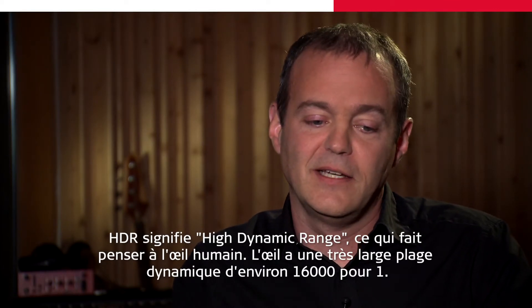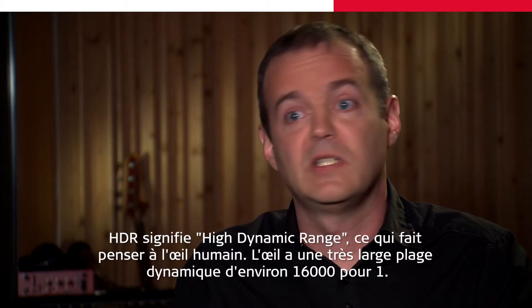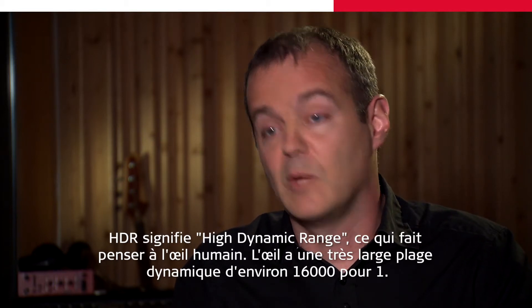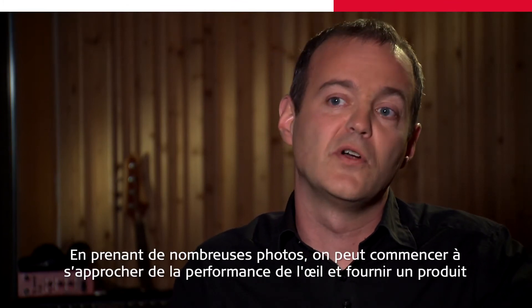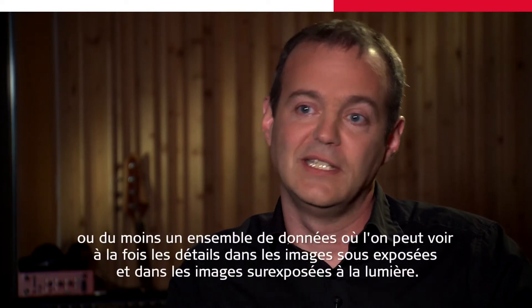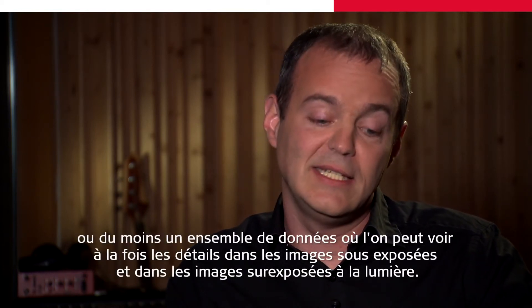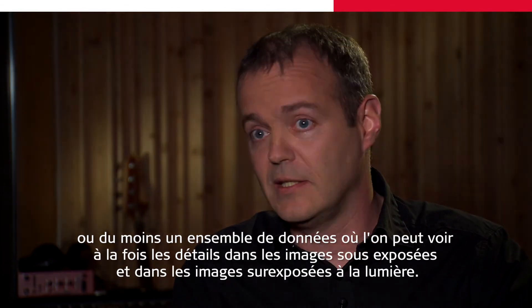Think of the eye. The human eye has a very wide dynamic range — approximately 16,000 to one. By taking many photographs we can start to approach the performance of the eye and deliver a set of data where we can see detail both in the shadows and brightly illuminated areas.